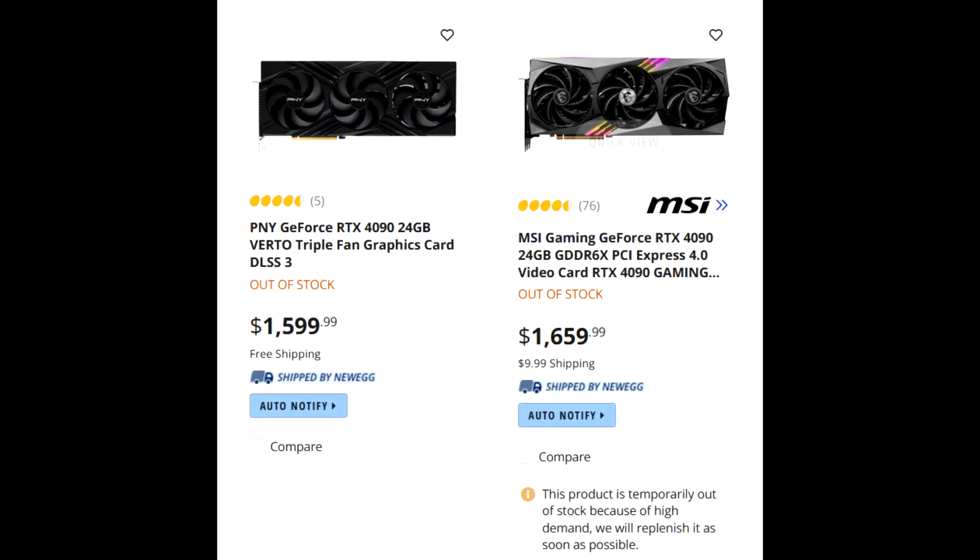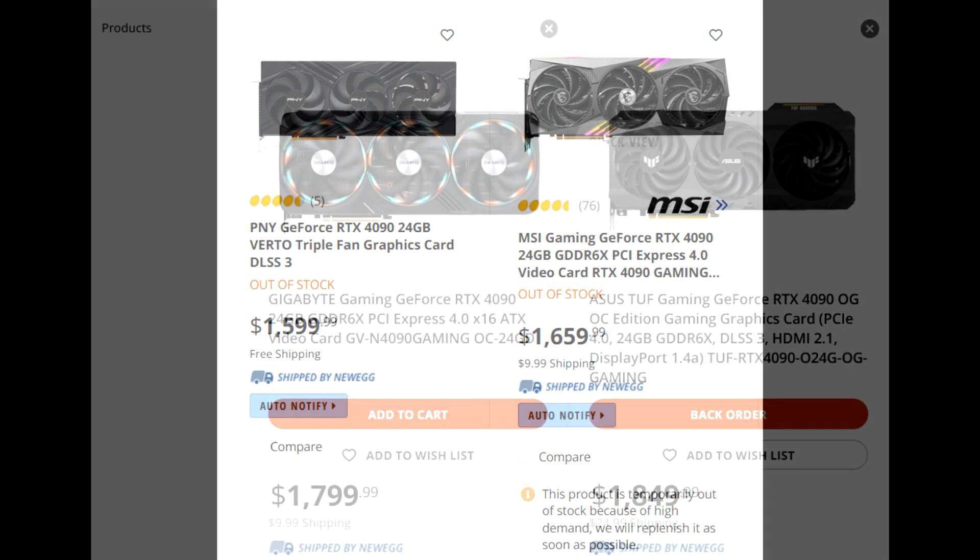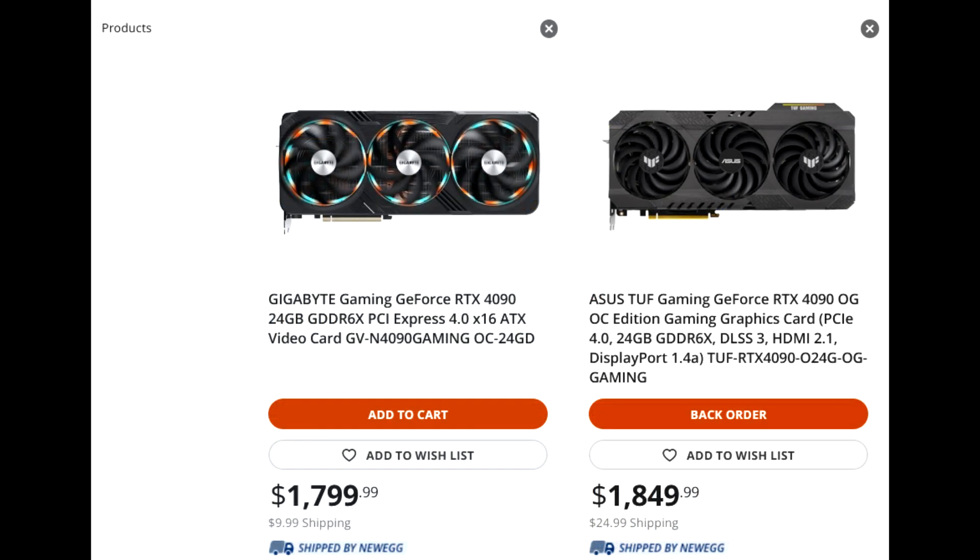Fast forward to the beginning of this quarter, and if you wanted to purchase an RTX 4090 near MSRP — forget the Founders Edition, I'm talking about lower tier AIB models — then good luck. Not only are the cheaper models sold out or have been delisted, but the remaining models have seen an increase in price. This can be seen on a website like Newegg, who are a well-known PC parts retailer here in North America.